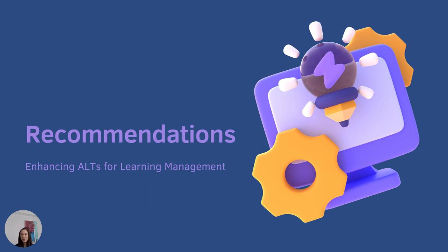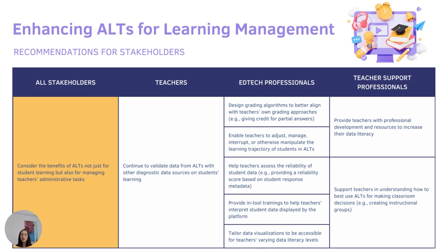So what does this all mean for the folks who use, design, and support implementation of these tools? The first recommendation comes more from the literature than from the advantages and challenges directly. When we were trying to figure out the value of adaptive learning technologies, a lot of that evaluation comes from whether these tools support students' academic outcomes. But our stakeholder discussions revealed a more expansive evaluation. Our recommendation is for all stakeholders to consider the benefits of ALTs not just for students, but also for managing teachers' administrative tasks.